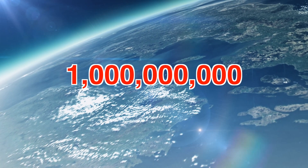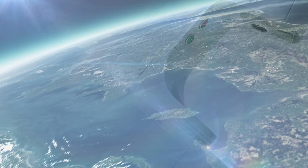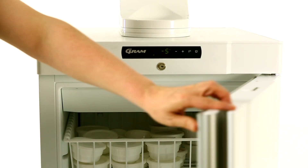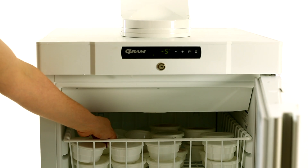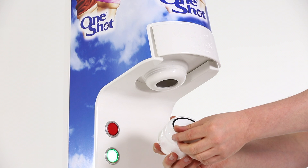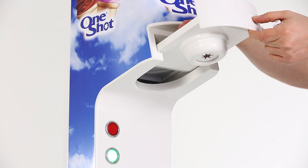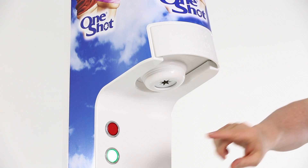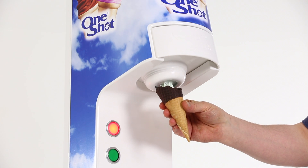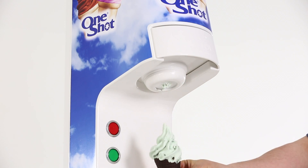We are approaching one billion ice cream pods sold across the world. Operating the OneShot dispenser is easy. You simply remove the container of flavor and product choice from your storage holding cabinet, pull off the tab and insert into the machine. Push the green button and the machine begins to serve your ice cream, frozen yogurt or sorbet. There are no O-rings, dasher blades or any other fiddly bits.